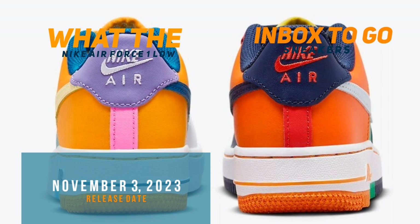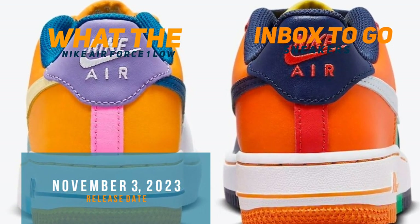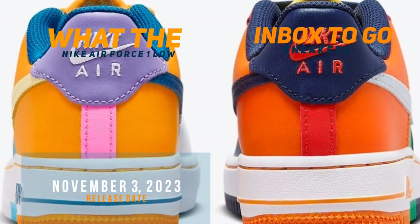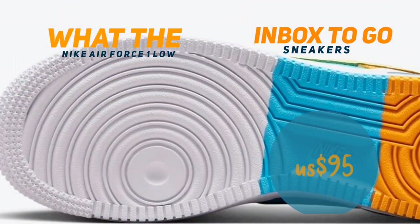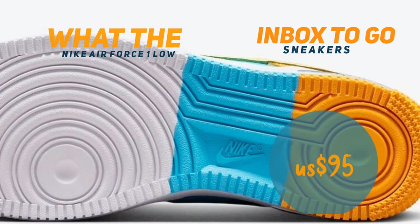Mark November 3rd on your calendar if you're looking to get your hands on these sneakers. Selected Nike Sportswear retailers, including Nike.com, will carry them. Available in grade school sizes, the cost is only $95 US dollars.